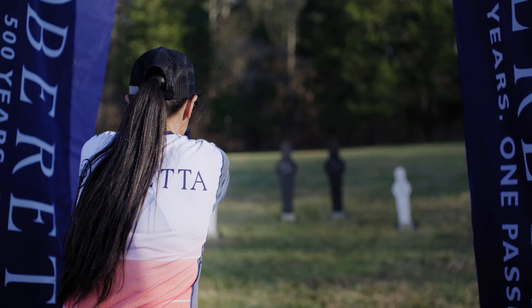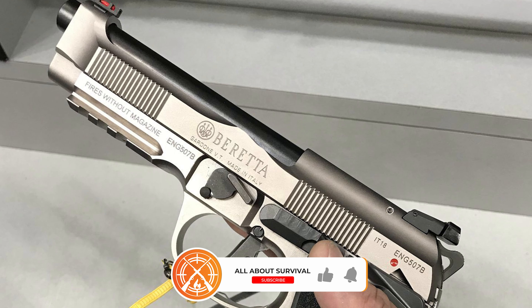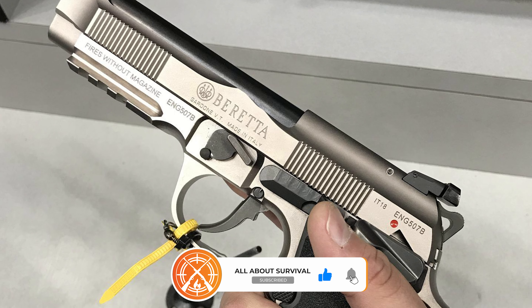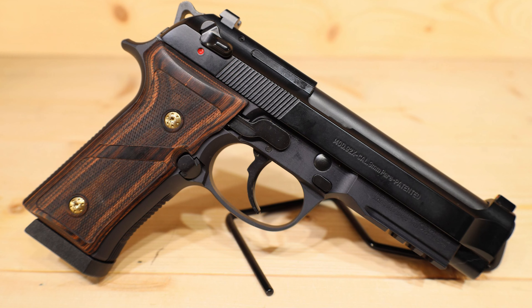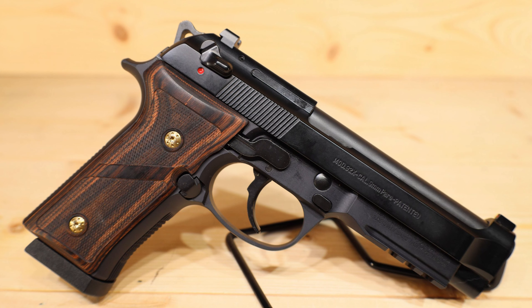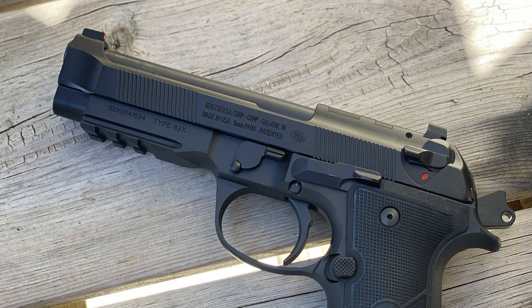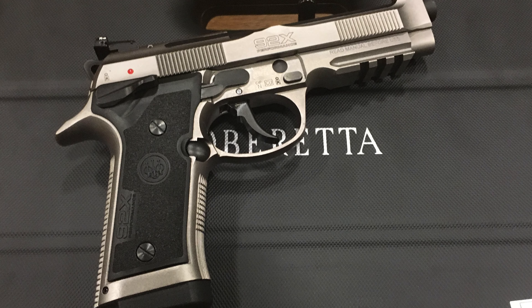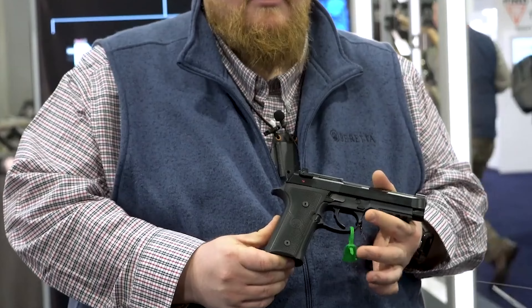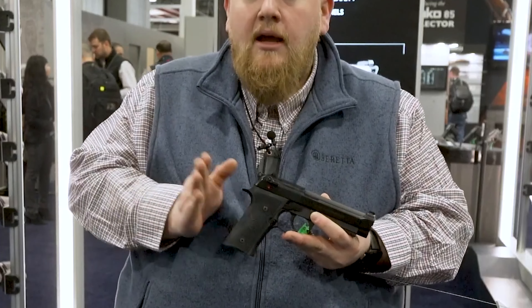The 92X Performance Carry Optic remains a competition pistol as well. The pistol comes compliant with USPSA's Carry Optic Division of Regulations — a newer division that enables folks to truly compete with their carry gun if they so choose. This harkens to the early days of practical pistol competition, before it got uber-competitive, when many folks ran in matches with the same gun that they carried. With current trends towards carry optics, this gun taps into the same vein, and we think that's a very good thing.